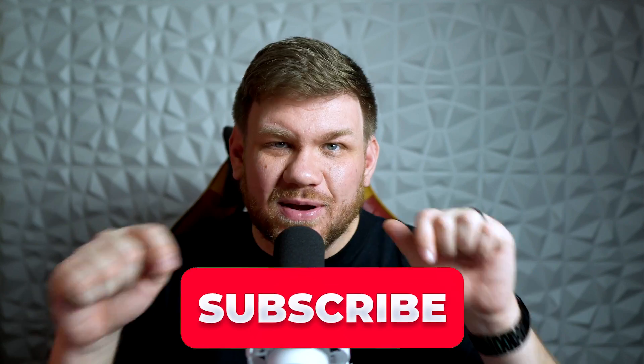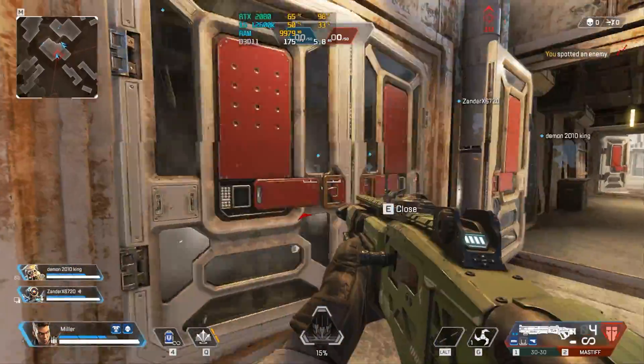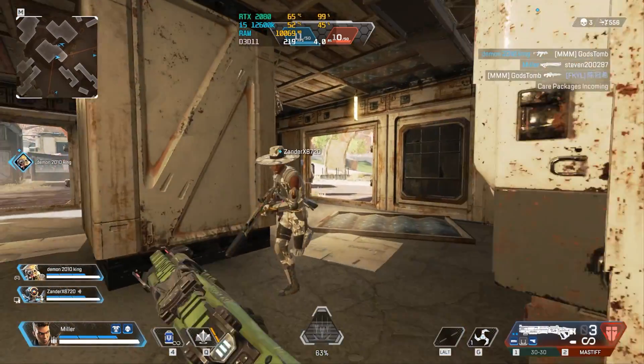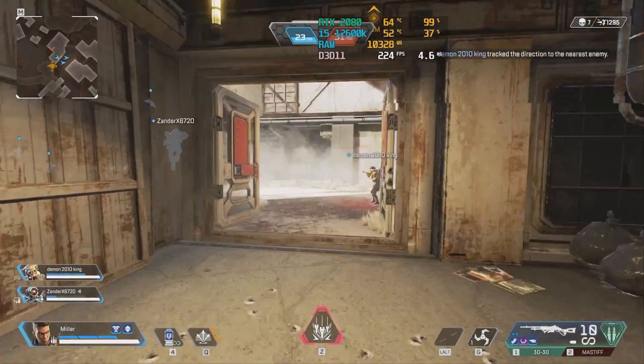If you like gaming PCs or benchmarks, press that like and subscribe button because we do it every week here at Matt Miller PCs. Before we get to the really demanding games, I wanted to throw in a couple of esports and lower AAA titles. In Apex Legends, we played Team Deathmatch or Gunrun, so you might have a little bit less in the Battle Royale. At 1440p on high to max settings, we got around 140 to 160 FPS. At 1440p on low settings, we got around 200 FPS in Apex. At 1080p low settings, you'll get close to 240-250 FPS.